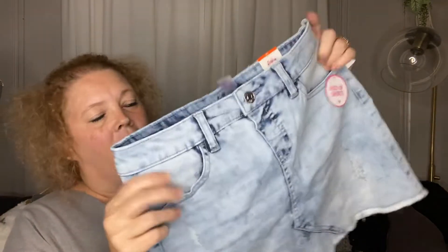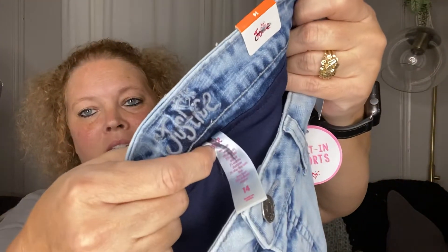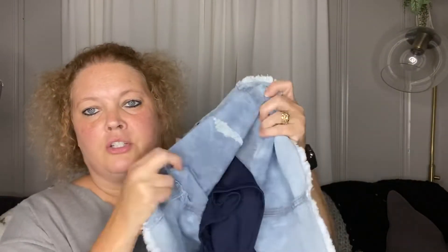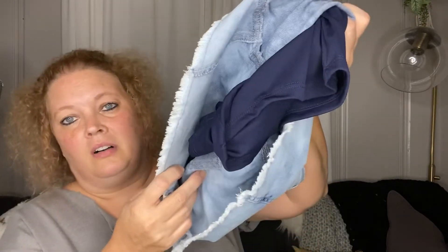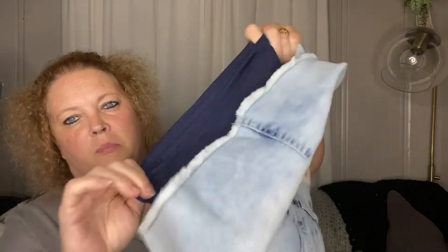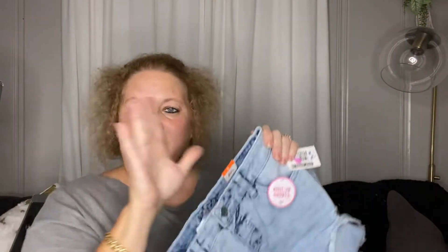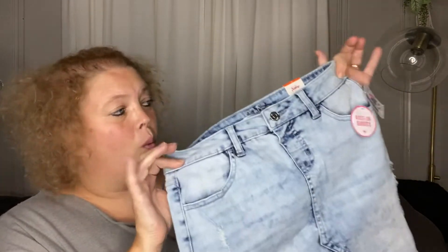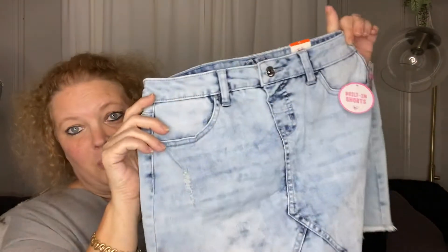Next, I got a couple of things for my granddaughter. First, I picked her up this cute little skirt by the brand Justice. I paid $6 for it. It has the built-in spandex biker shorts, so she can wear this with a little t-shirt and her Vans and look super cute. They do still have this on their website — it was like $26.95 — and I picked it up for $6, so that was a really good find.